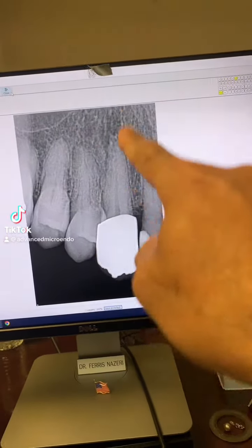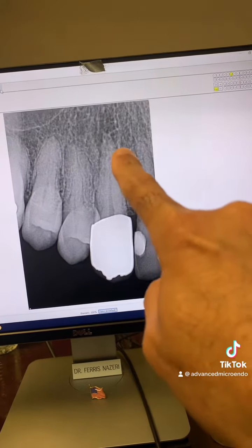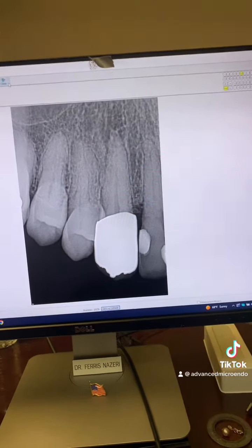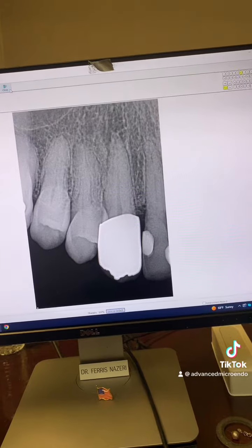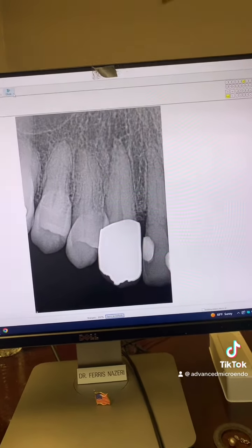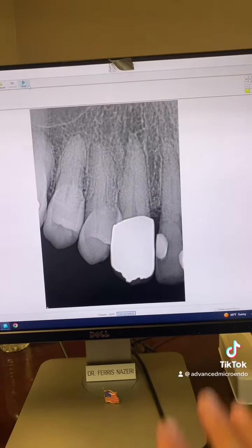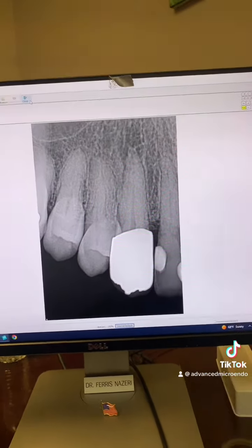This patient was referred to me for endodontic treatment of tooth number six — porcelain crown, as you can see, with periapical lucency. He came in with a phoenix abscess, so large buccal swelling. We put him on antibiotics and brought him back today, and most of the swelling was gone and we could work on this tooth. Take a look.